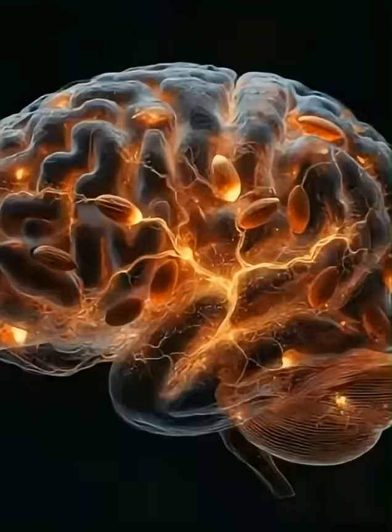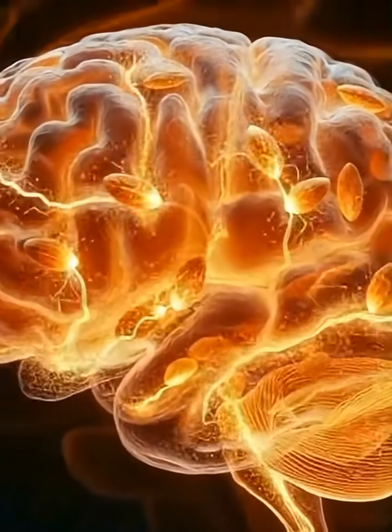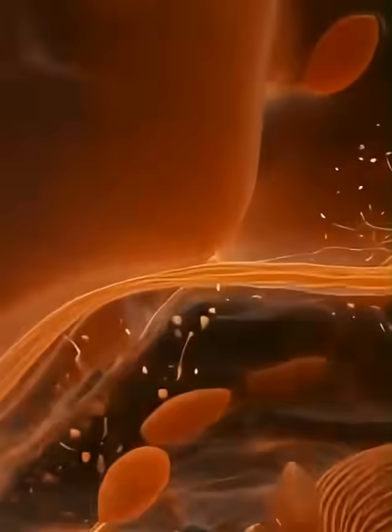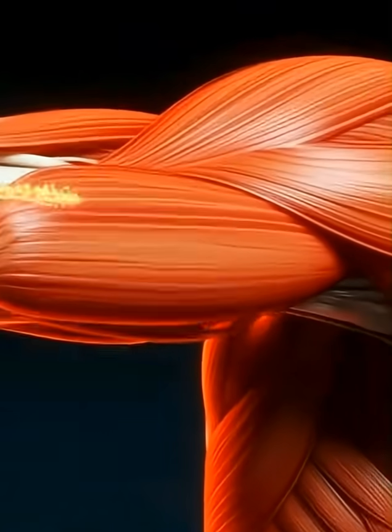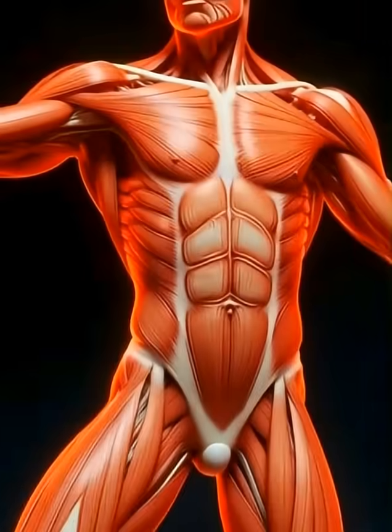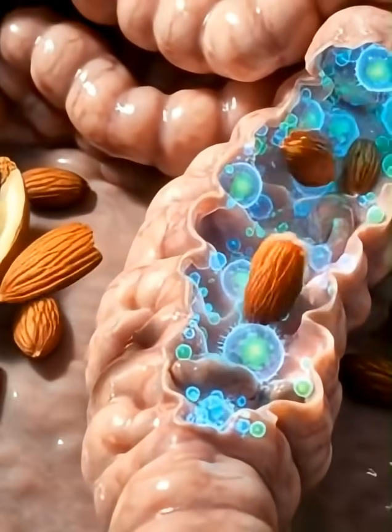where tiny villi absorb glowing almond nutrients that flow into the bloodstream and illuminate the body from within. These nutrients reach the brain, where neurons spark with clearer, brighter signals, suggesting stronger focus and mental support.